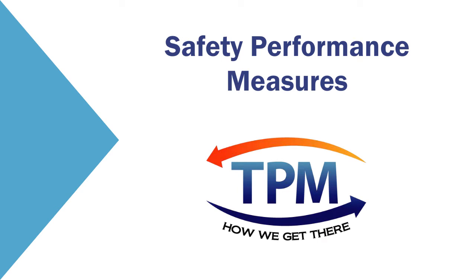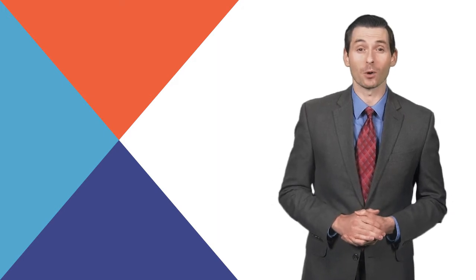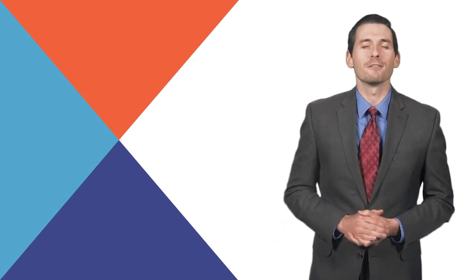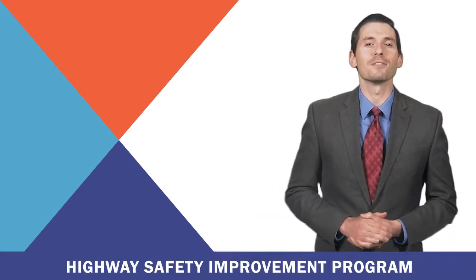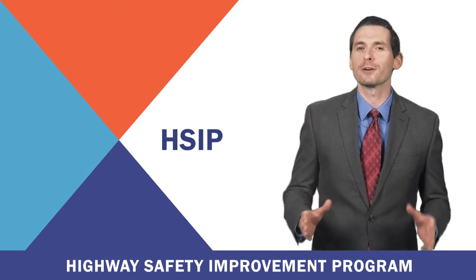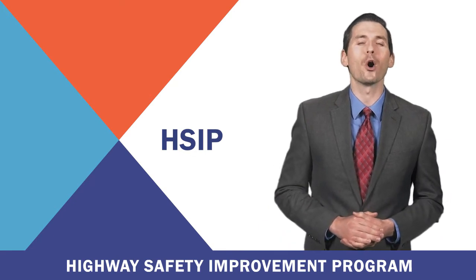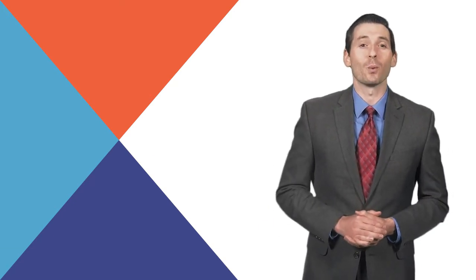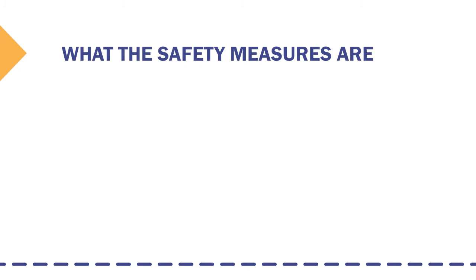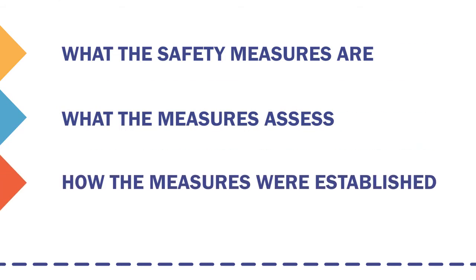Safety Performance Measures. National Performance Measures are a central part of Transportation Performance Management, or TPM. The National Safety Performance Measures support the data-driven performance focus of the Highway Safety Improvement Program. HSIP is a core federal aid program with the purpose of achieving a significant reduction in fatalities and serious injuries on all public roads. This video covers what the safety measures are, what the safety performance measures assess, and insight into how the measures were established.